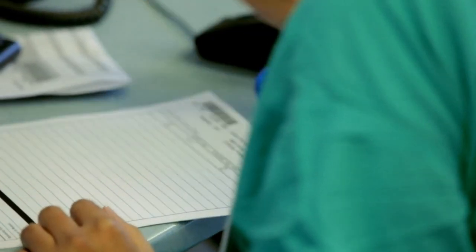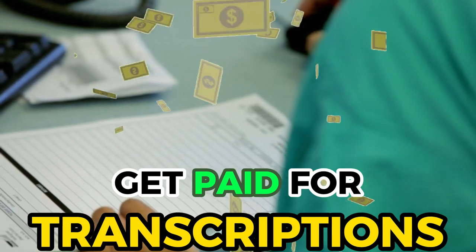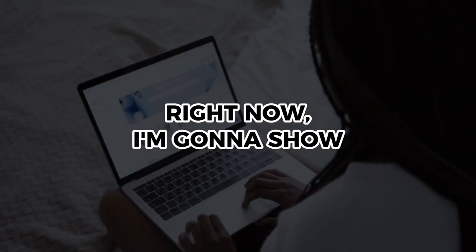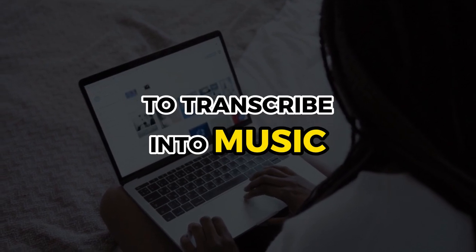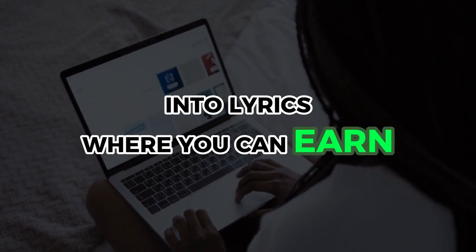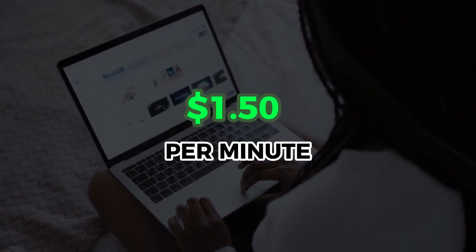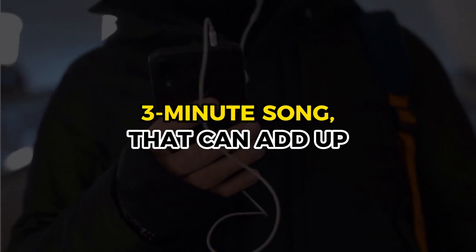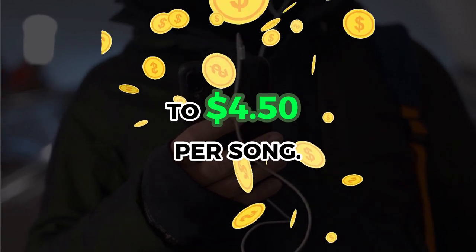Basically, you can do this with so many other popular songs out there. People listen to these songs and transcribe them in order to get lyrics, and you can actually get paid for transcriptions like this. Right now, I'm going to show you a website that pays you to transcribe music into lyrics where you can earn $1.50 per minute. So if you have an average 3-minute song, that can add up to $4.50 per song.